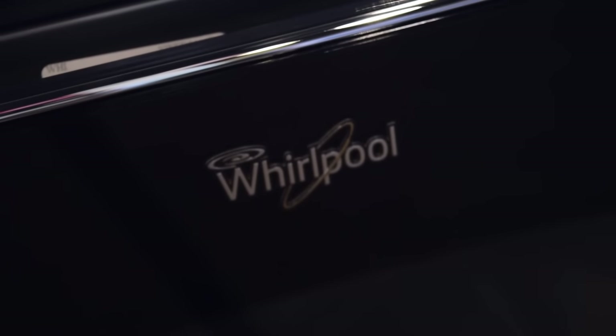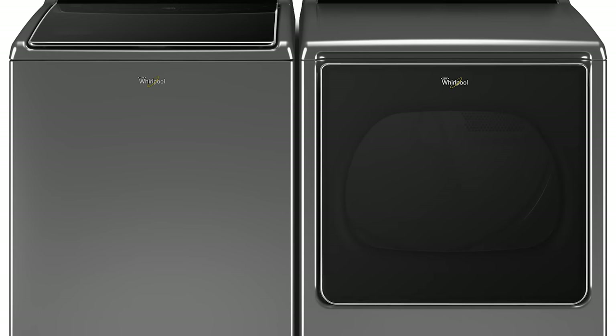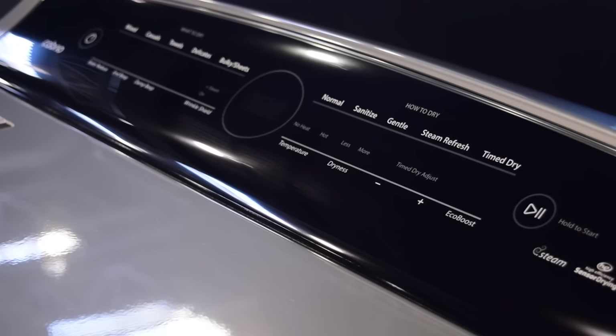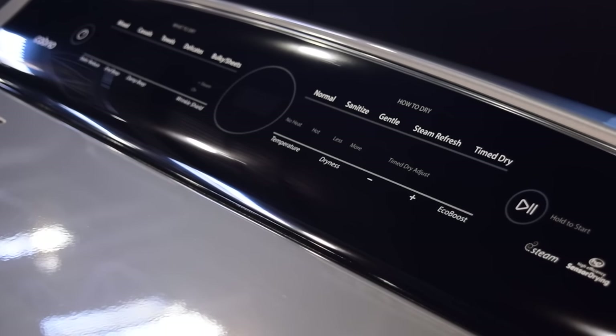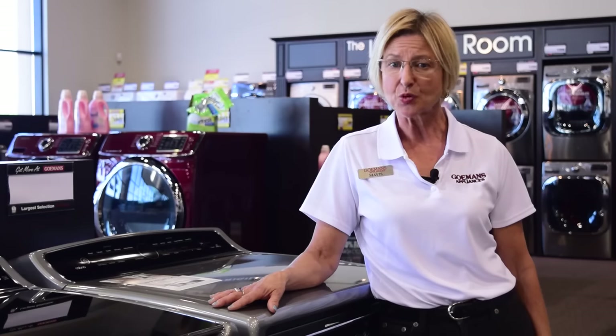In addition to being a powerful workhorse, this dryer features Whirlpool's advanced moisture sensing setting, which uses sensors to accurately dry your clothes by automatically adjusting the dry time. This protects your fabrics against over drying.